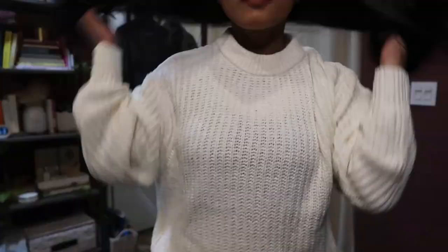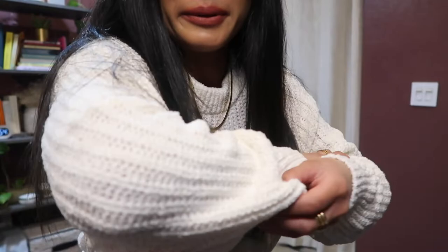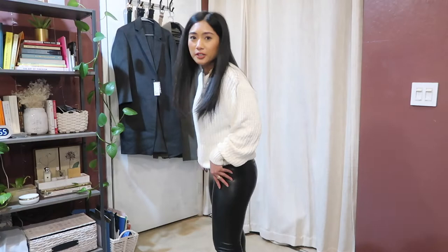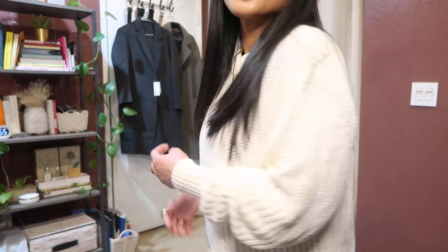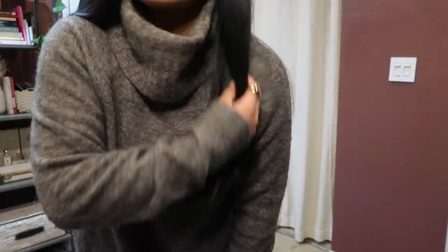This is the same Aritzia crewneck sweater, but in white. When I really love a sweater, I get it in the other neutral color it comes in. I love the contrast between the white sweater and the black Daria pant on the bottom, keeping the continuous black with the black Nike Internationalists as well.